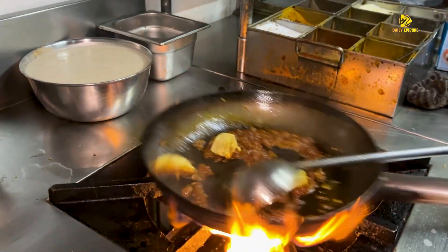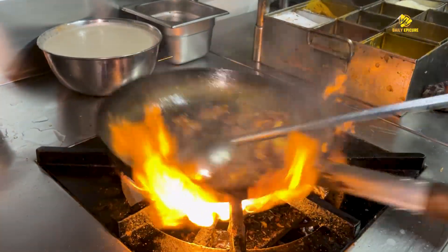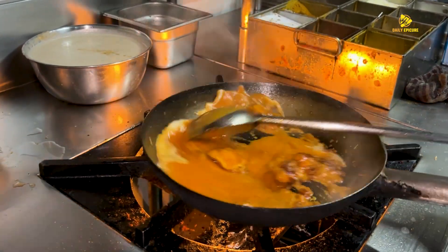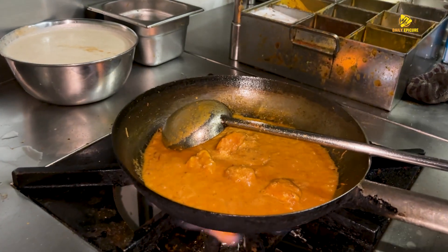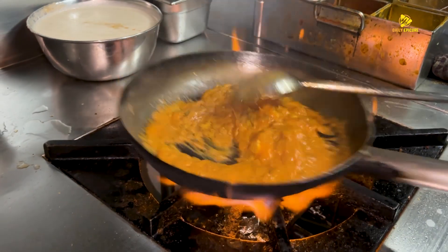First of all, let's boil the chicken in the morning with fresh chicken — this gives a little color. White gravy, white gravy. Kaju tomato gravy — this is a special sauce.